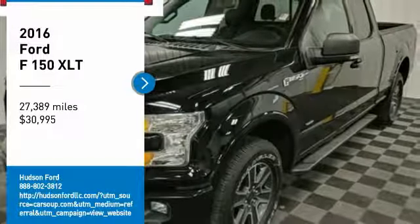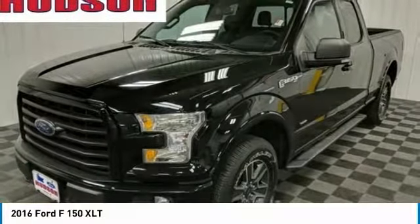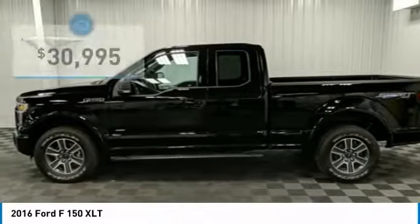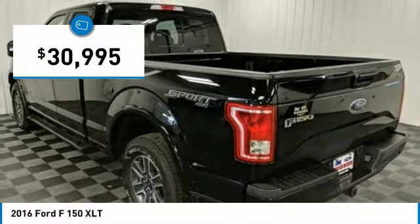Come test drive the 2016 F-150. A Ford F-150 knows how to handle any situation. It's built to follow orders, no whining, and is priced below $35,000.